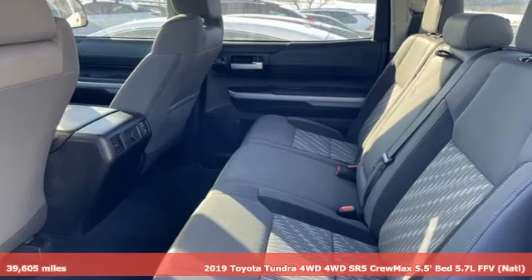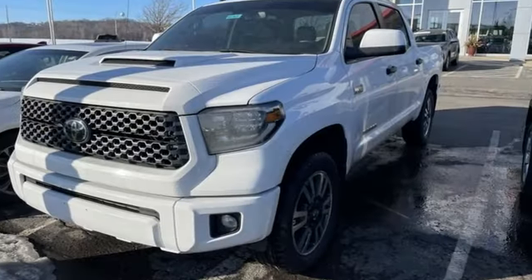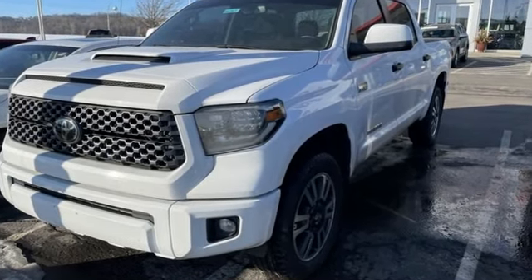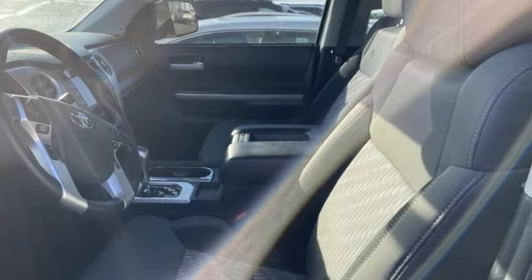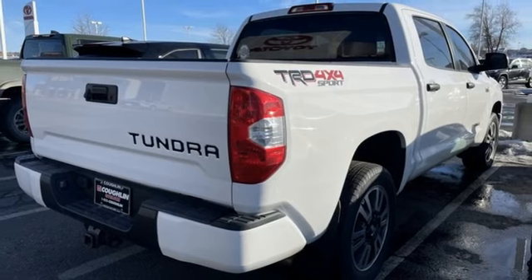It comes nicely equipped with features you'll love: automatic transmission, four-wheel drive, trailer brake controller, Bluetooth streaming audio, all-speed dynamic radar cruise control, and manual tilting steering column.